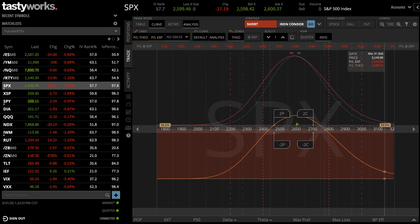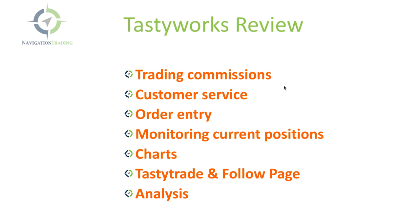I hope you found this review helpful. We have no affiliation to one broker or another — just giving our honest opinion as we trade on these platforms every day, both Thinkorswim and Tastyworks. To recap: trading commissions — five out of five. Customer service — four and a half out of five, except for the missing chat feature. Order entry — five out of five. Monitoring positions — five out of five.